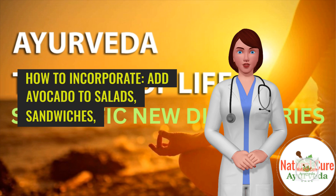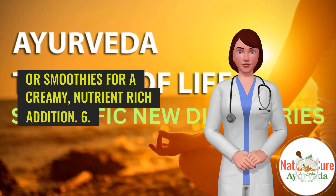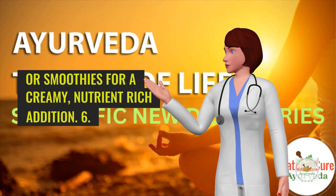How to incorporate: Add avocado to salads, sandwiches, or smoothies for a creamy, nutrient-rich addition.